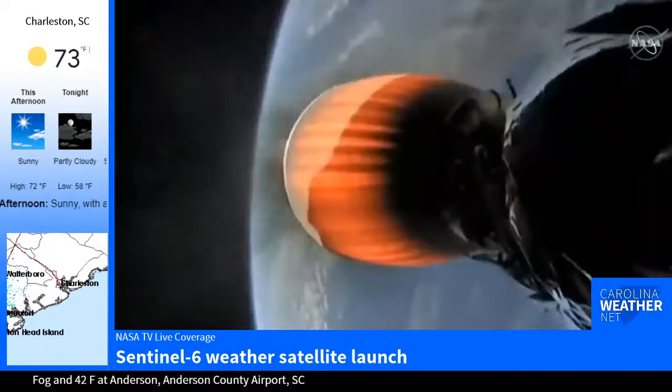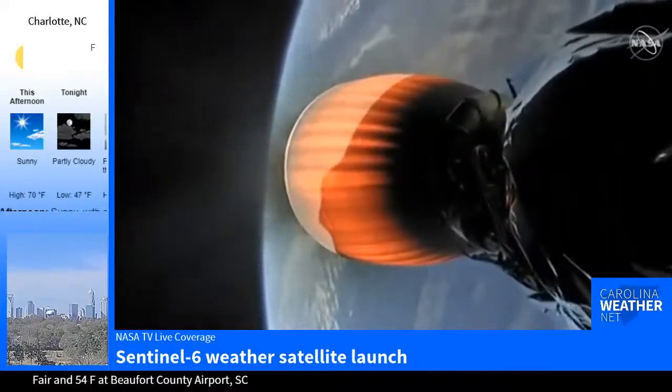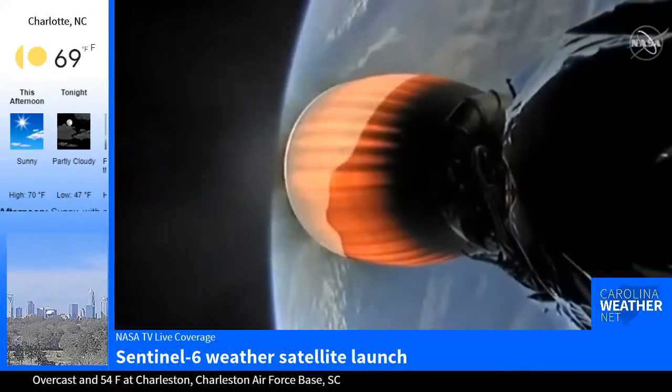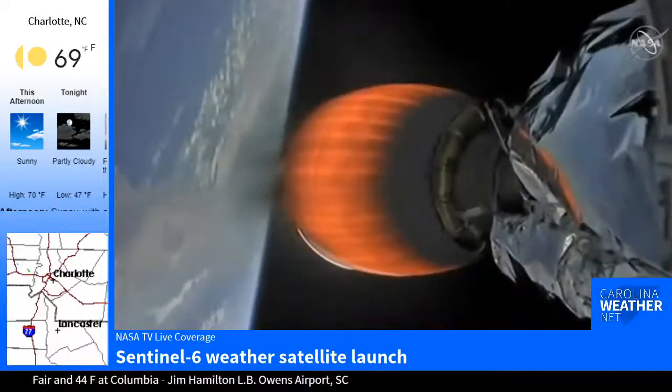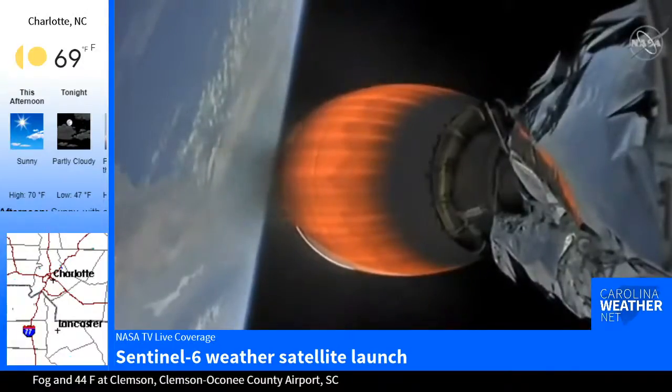That second stage is in the middle of its first burn. This burn will last approximately six and a half minutes. Then there will be a long coast phase, and then a relatively short second stage second burn to put us in the correct orbit to follow the path of the Jason series, as we heard earlier.